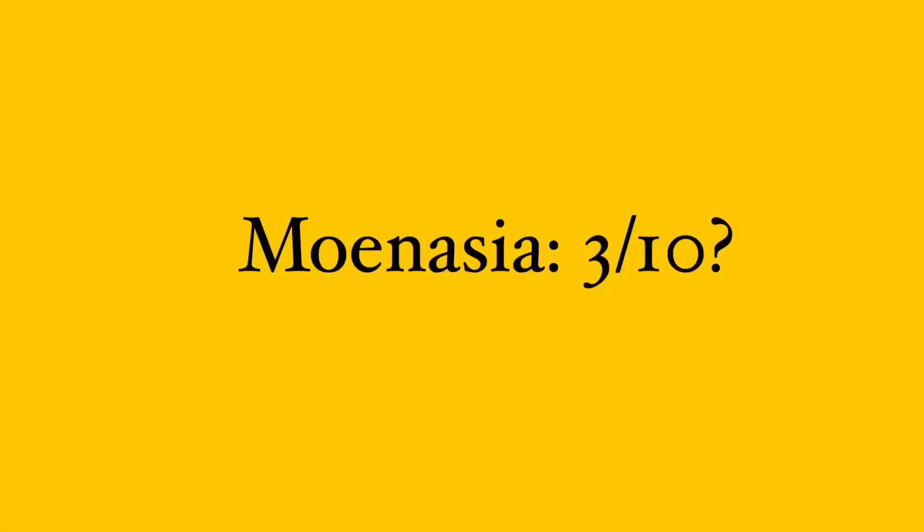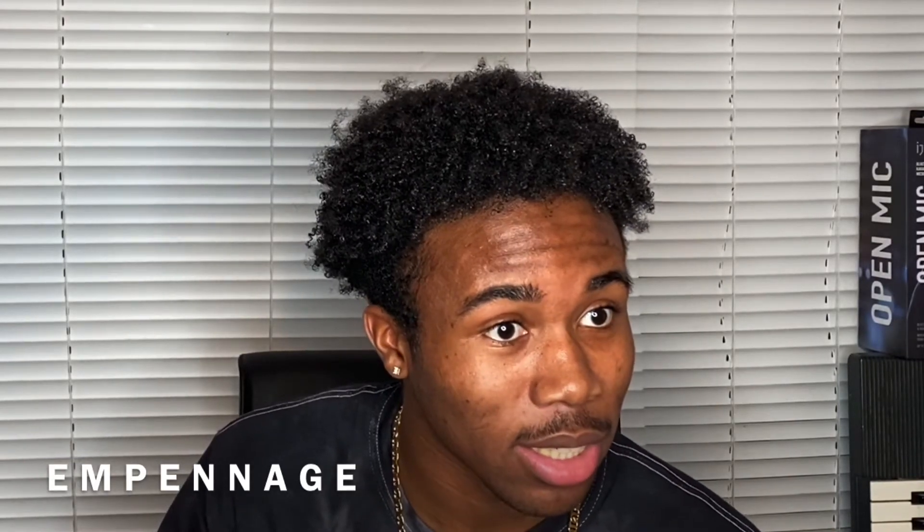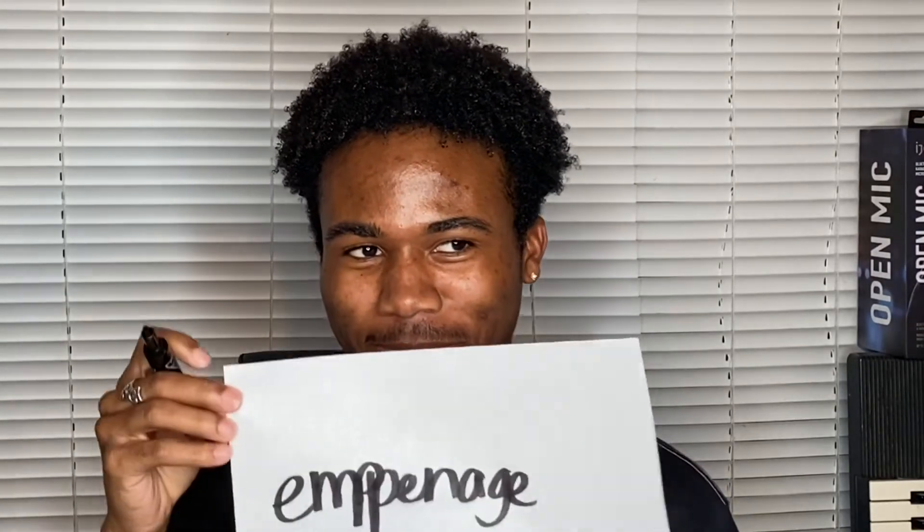That is a thirty percent — that would be an M. Better than what I thought. So your first word is empenage. Empenage? It is E-M-P-E-N-N-A-G-E. So zero.